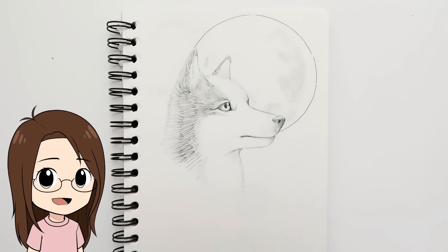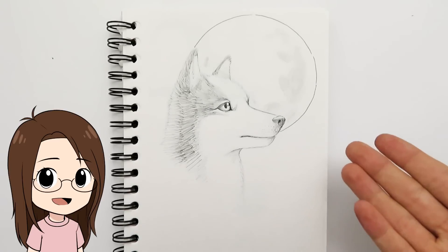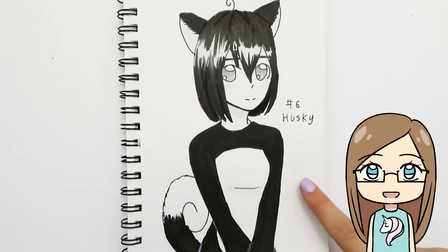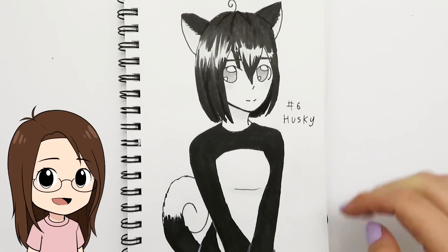Day six was 'husky,' and I took it very literally — I just drew a husky because I couldn't think of anything else. I tried to draw it somewhat realistically, which was hard since I never draw dogs. I also added the moon in the background. For day six, my sister drew a girl inspired by huskies — she has husky ears and a tail and she's very cute.